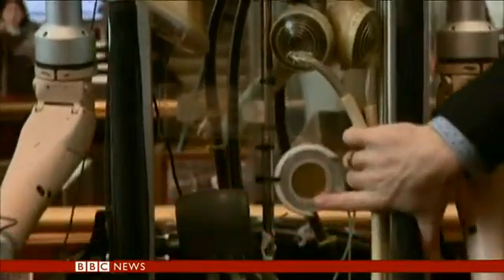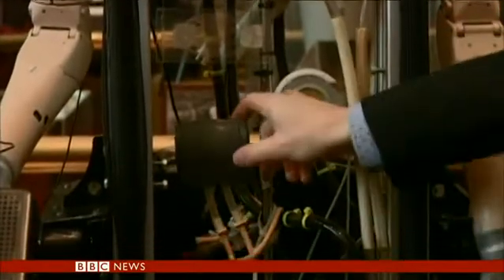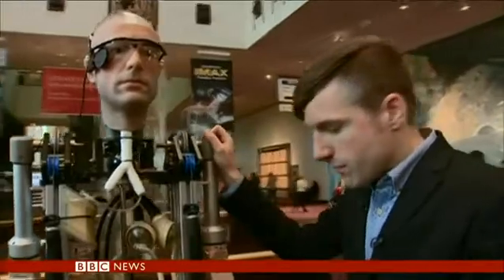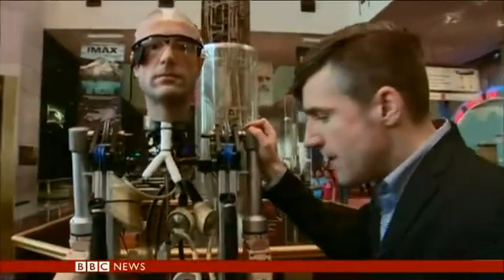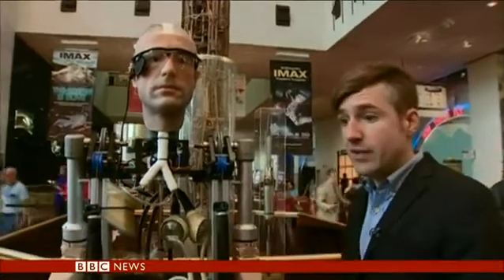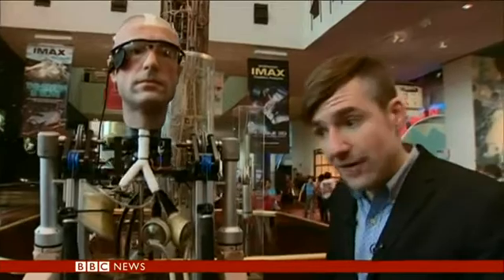There's a first prototype of a spleen on a chip for cleaning the blood, and a first prototype of an implantable artificial kidney. However, it's still very far away from a real human. This project also showed us how little advancement has been made in certain areas — we were unable to find a replacement for the brain, for example.